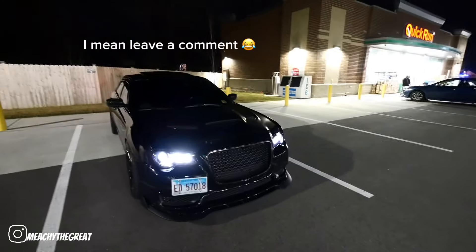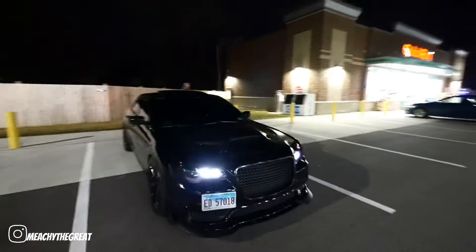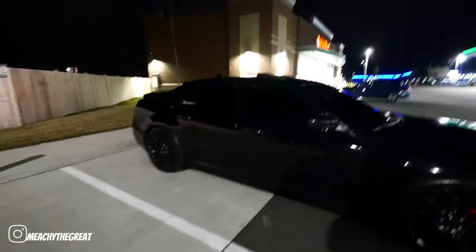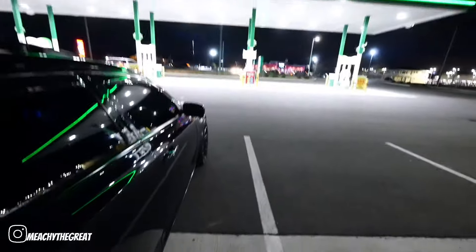I'll leave the link down below if y'all want to know where I got those from. So when I'm in traffic and I'm driving, instead of yellow flashing it'll flash white — that's a nice touch. And as y'all can see, we don't have the bronze Rohanas anymore. We got the all-murdered-out black-on-black. Yes, these are the stock wheels — the rear-wheel-drive wheels — but on the all-wheel-drive Chrysler they sit pretty flush.